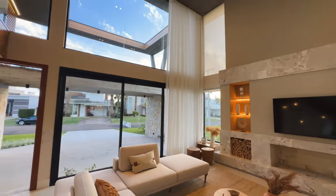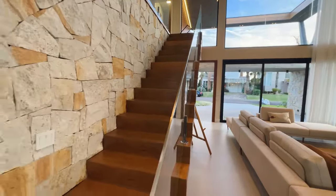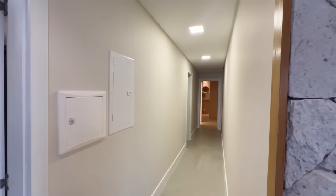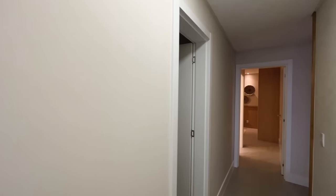Olha esse living, esse pé direito maravilhoso. Que demais! Olha essa escada aqui — madeira revestida, pedra aqui. A gente tem um corredor aqui atrás da escada. Aqui é gesso cartonado. Aqui é a espera para o elevador — a casa tem espera para o elevador. Aqui é o lavabo.